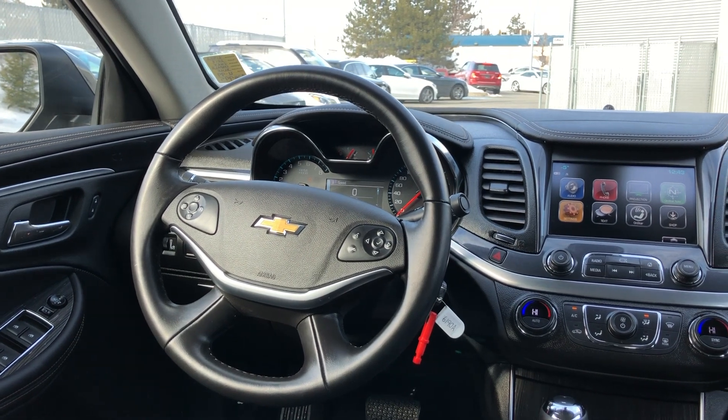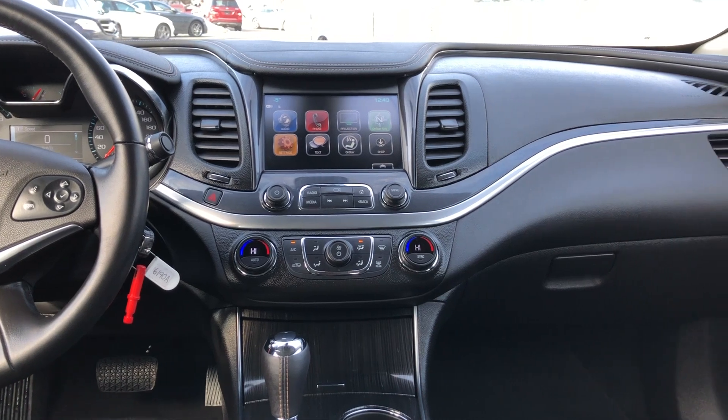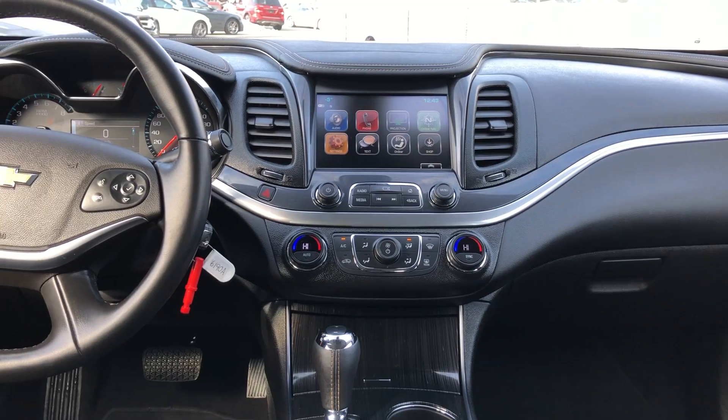Just going to give you a quick scan from the back seat. If you have any questions about this Impala, feel free to come in and talk to one of our product experts who will be more than happy to help you. My name is Jeremy, I work for yourgmctruckstore.com. Have a great day.